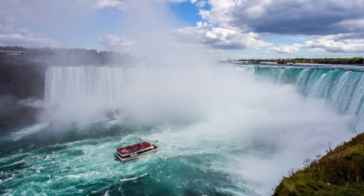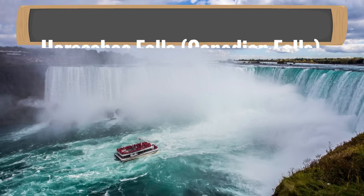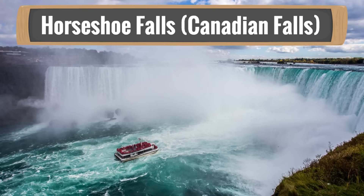The biggest waterfall of the three is called Horseshoe Falls or Canadian Falls, depending on who you ask. It is called Horseshoe Falls because of its shape — it looks like a horseshoe. Many people also call it Canadian Falls because most of it is in Canada.